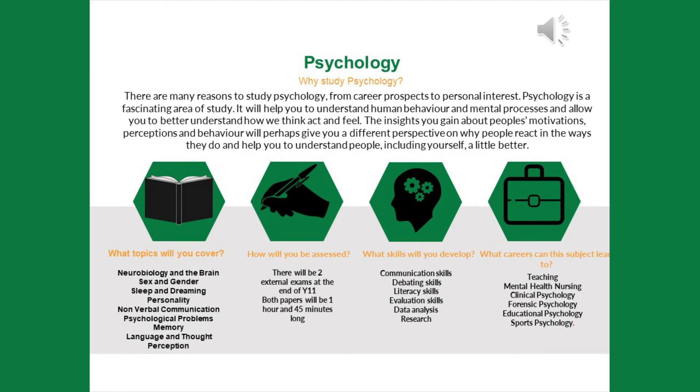I'm Miss Ward and I'm going to give you an overview of psychology as a subject, and specifically psychology at Wickersley. There are many reasons why students choose to study psychology, from career prospects to personal interest in the subject. Psychology is a fascinating area to study that covers a vast array of topics, all around helping us to understand human behaviour and mental processes — specifically how we think, act and feel. We cover a range of topics on the AQA GCSE course, including neurobiology and the brain, sex and gender, sleep and dreaming, and psychological problems, just to name but a few.